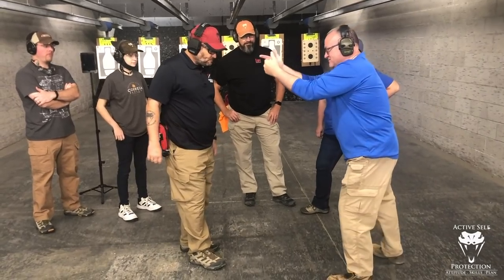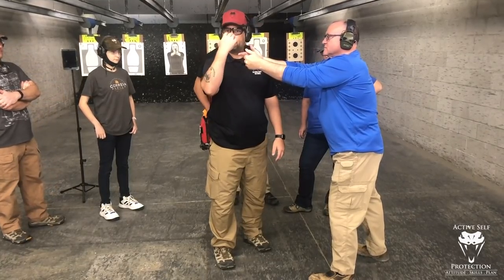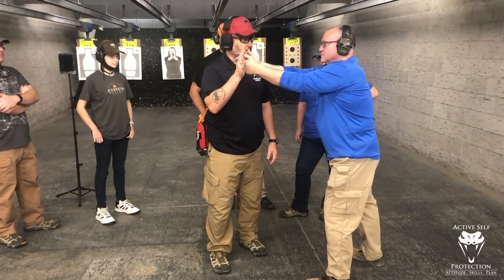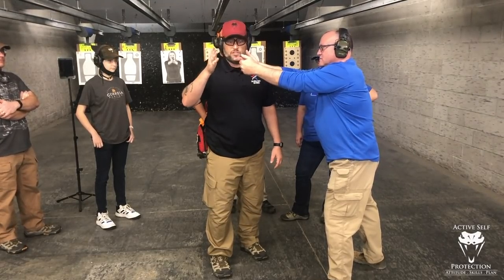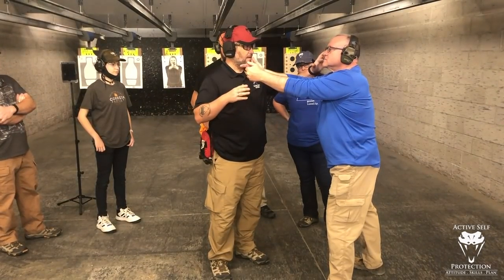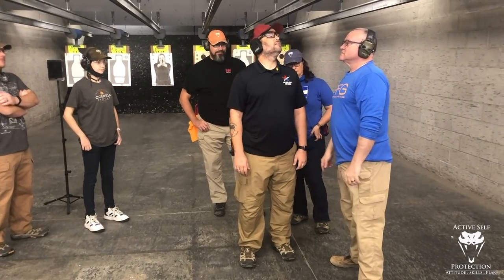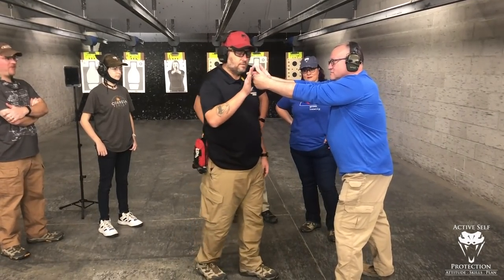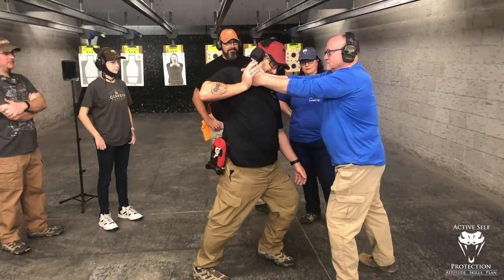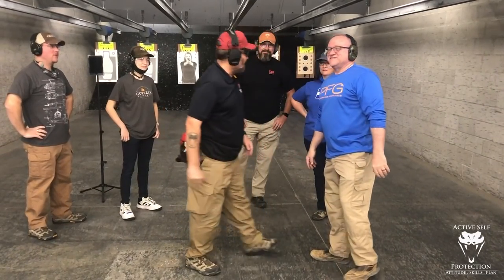Now we're going to do the same exact thing. He gets in his stance and I want him to pick his head up to a natural position — looking through the center of his eyes. With his finger gun he may need to bring the gun up just a little bit higher so he can see the sights, but now he's looking through the center of his eyeballs. Head straight up instead of tilted back. Same push. The result? Unbelievably different strength. Maybe it's just because he's a big man.